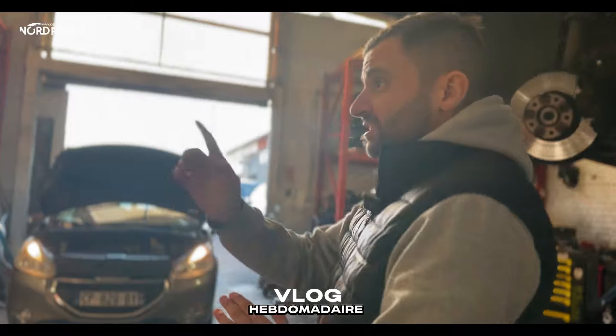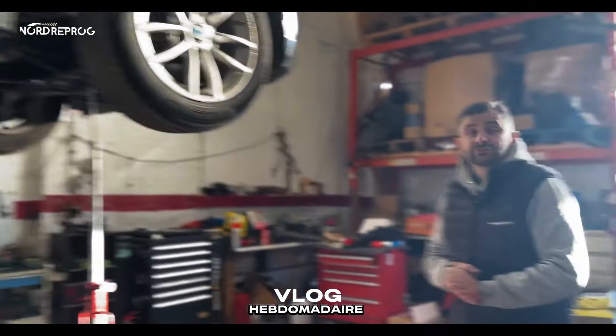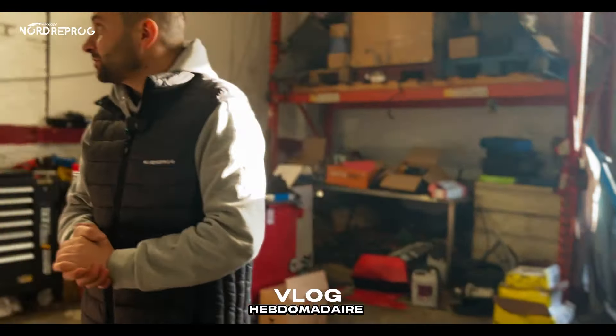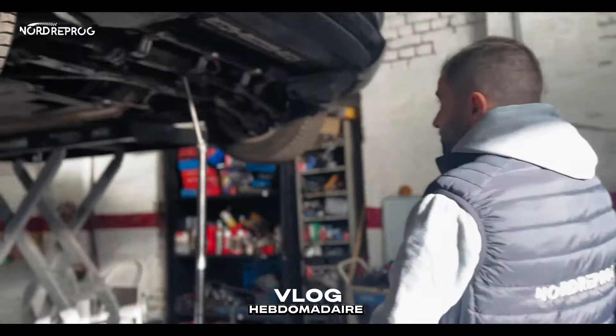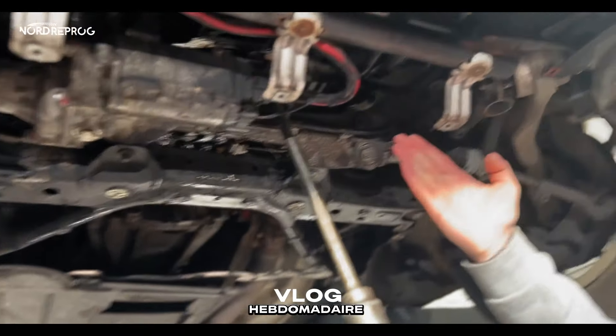Là on est sur la carte électrovanne de pompe à huile bouchée — on a déposé le carter. Pareil, voiture mal entretenue malheureusement.